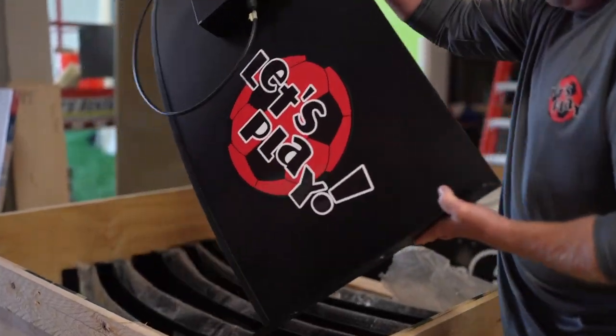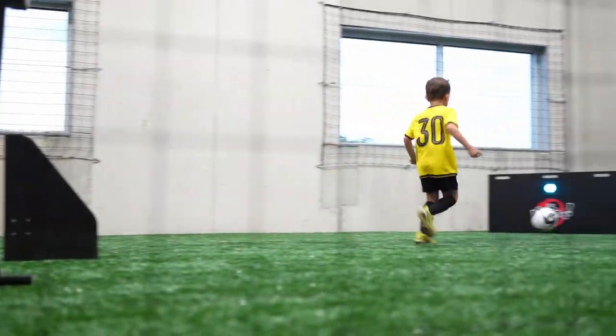We're excited to introduce you to the latest technical training equipment in the soccer industry. Cutting edge technology — there's only a handful of facilities in the entire country that even have this. We're excited to be the first one in the Cincinnati area to offer this to our players.